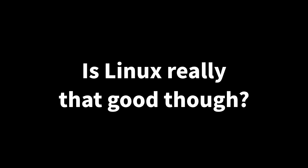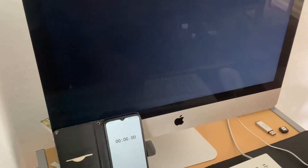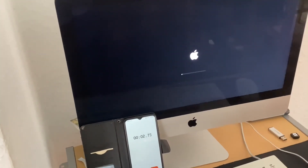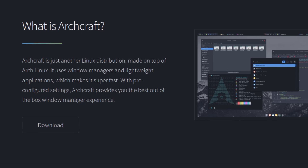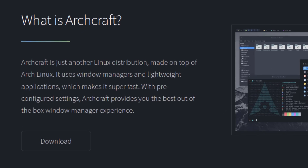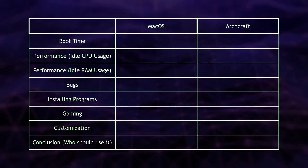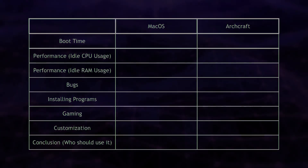Is Linux really that great though? I wanted to do a test by installing a Linux distro on this really old iMac to find out if it can revive old hardware. That's where Archcraft comes in, which is basically an Arch-based distro. I will compare the performance, installing apps, support, and more to macOS. So let's get right into it.